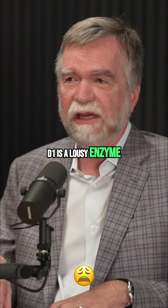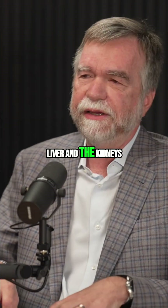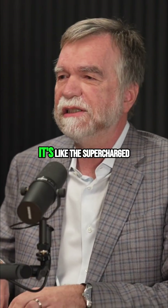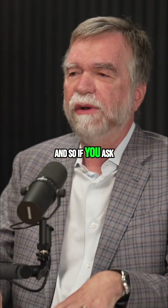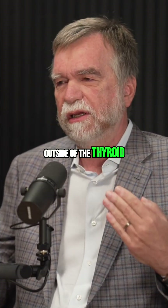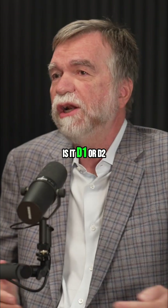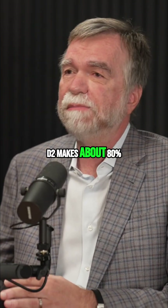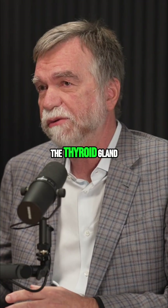D1 is a lousy enzyme. Even though D1 was the first one discovered, in the liver and kidneys, D2 is so much more efficient — it's like the supercharged enzyme. If you ask who produces T3 outside of the thyroid, is it D1 or D2? Studies done in the 70s show that it is the D2 pathway. D2 makes about 80% of the T3 that's made outside of the thyroid gland.